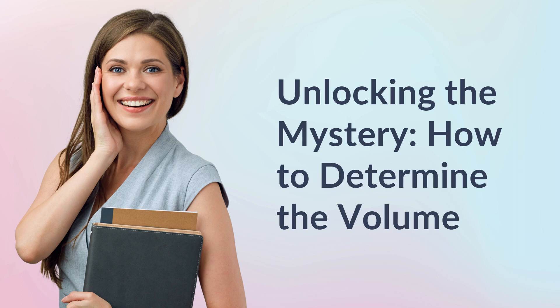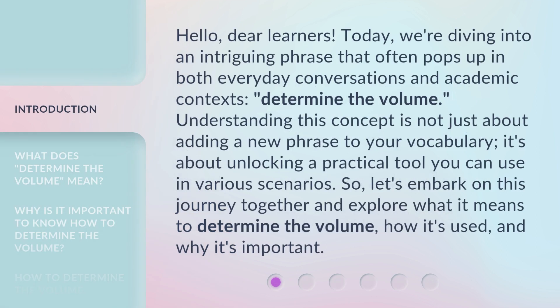Unlocking the Mystery: How to Determine the Volume. Hello, dear learners. Today, we're diving into an intriguing phrase that often pops up in both everyday conversations and academic contexts.